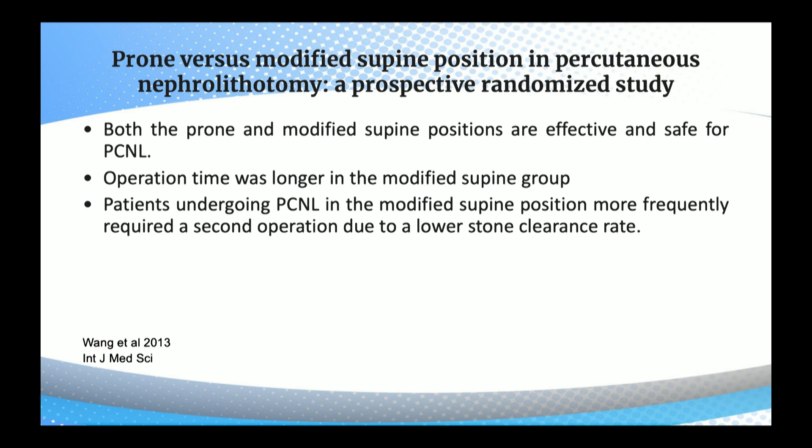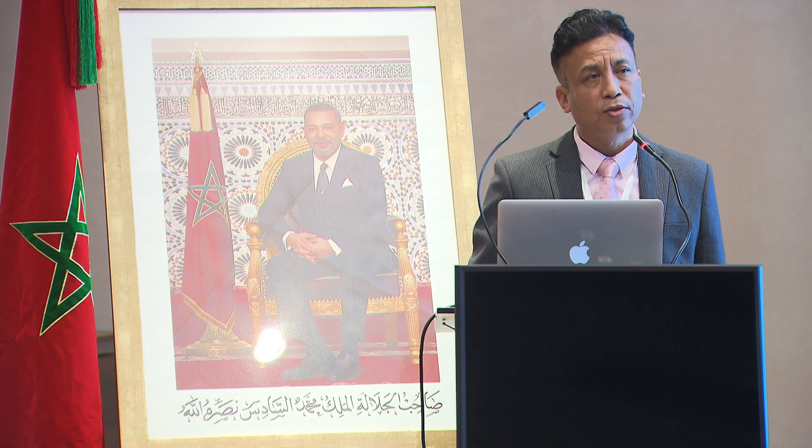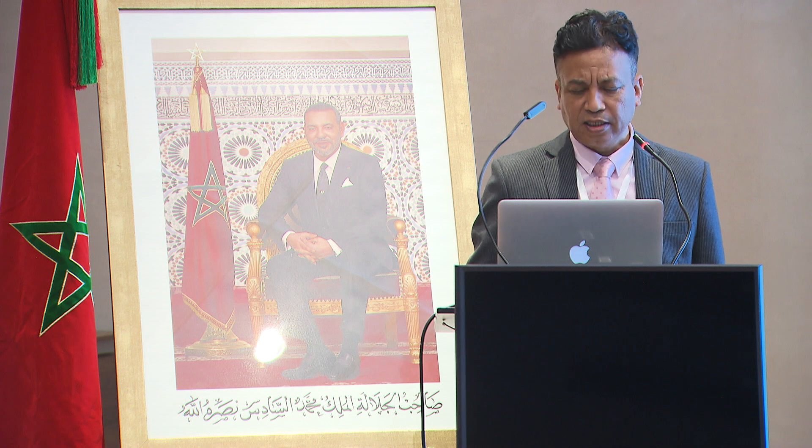A prospective randomized study of prone versus modified supine position in PCNL found that both are effective and safe. Operation time was longer in the modified supine group, and patients in modified supine more frequently required a second operation due to a low stone clearance rate. The mean operative time was significantly lower for prone versus supine PCNL, and the stone-free rate was significantly higher in prone, with lower rates of failed procedures.